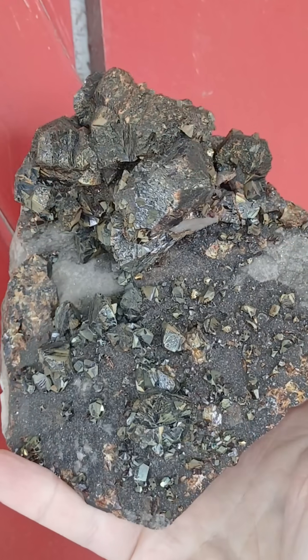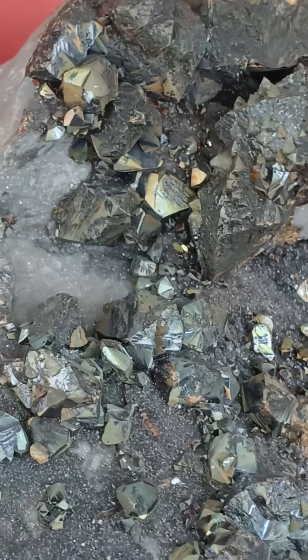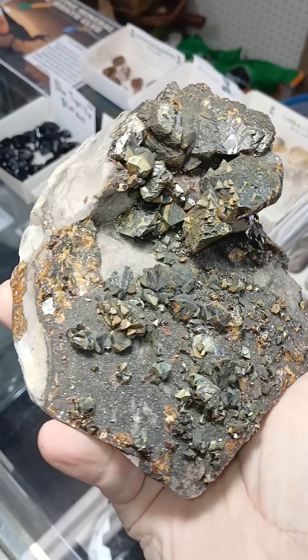This is sphalerite and chalcopyrite on chert, and it's more than just pretty and sparkly and oddly brown. There's a lot of history behind it, too.